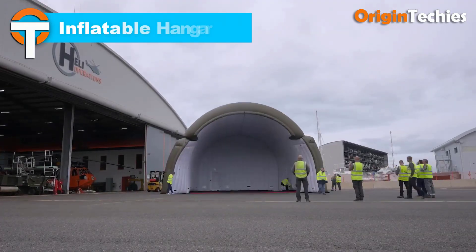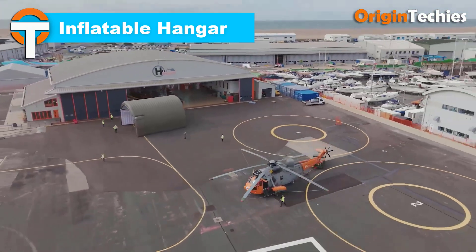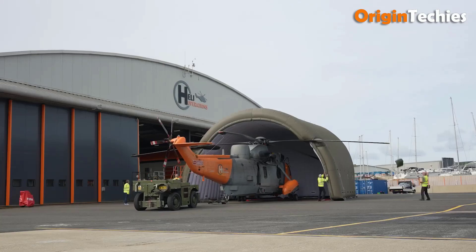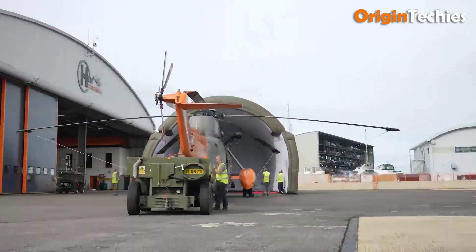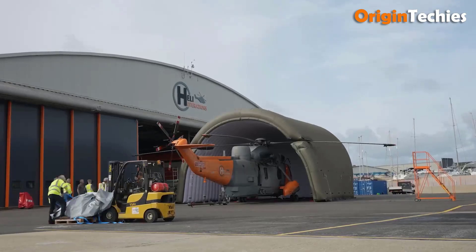Inflatable hangars offer a rapid and cost-effective solution for aircraft storage and maintenance. Unlike traditional structures, these hangars can be set up in a matter of hours, providing flexibility and efficiency. They are designed to withstand various weather conditions, ensuring the safety and protection of aircraft. Additionally, inflatable hangars allow radio frequencies to pass through, which is beneficial for communication and navigation systems.